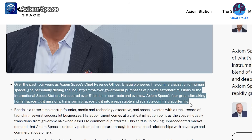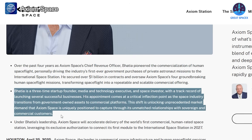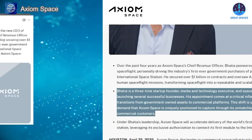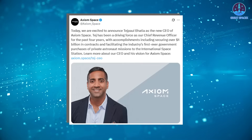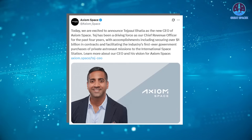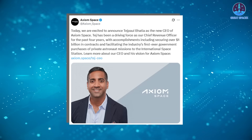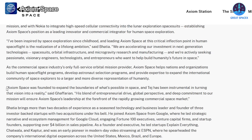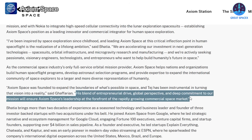In their official announcement, Axiom Space praised Bhatia's contributions over the past few years. As Chief Revenue Officer, Bhatia played a critical role in securing over one billion US dollars in contracts, including organizing the first-ever government purchases of private astronaut missions to the International Space Station. The company stated: 'Tej has been a driving force as our Chief Revenue Officer for the past four years.' Cam Gaffarian also expressed strong confidence in Bhatia's leadership, saying Axiom Space was founded to expand the boundaries of what's possible in space, and that Bhatia had been instrumental in turning that vision into a reality.